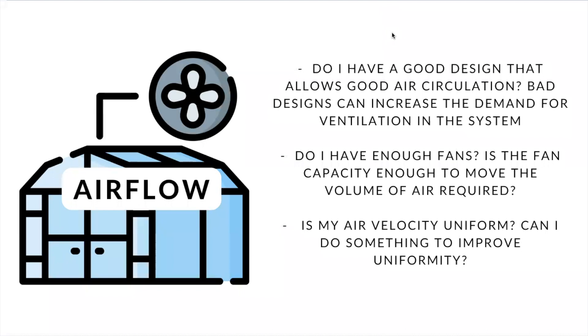So now let's move to airflow. Airflow can have an impact on plant gas exchanges, including CO2 intake for photosynthesis and transpiration. Bad airflow can affect yield by reducing crop performance or even cause nutrient deficiencies. So it's always important to ask yourself if your system has a good design to promote good air circulation. A bad design can increase the amount of ventilation needed in the system, meaning more expenses when trying to manage ventilation. Also, do you have enough fans? Sometimes the capacity of the fans is not enough to move the volume of air required. Is your air velocity uniform? Can you do something to improve uniformity? Remember, consistency is very important, and uniformity in air velocity would be crucial to maintain it.